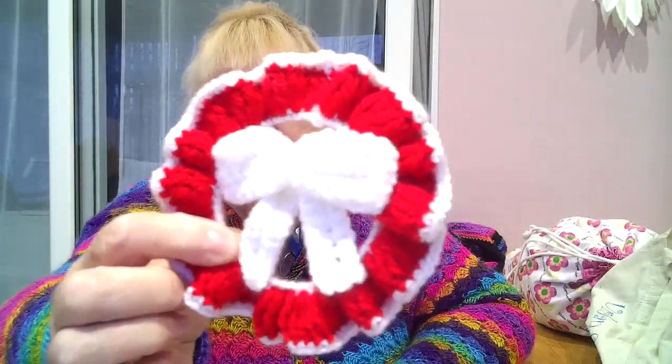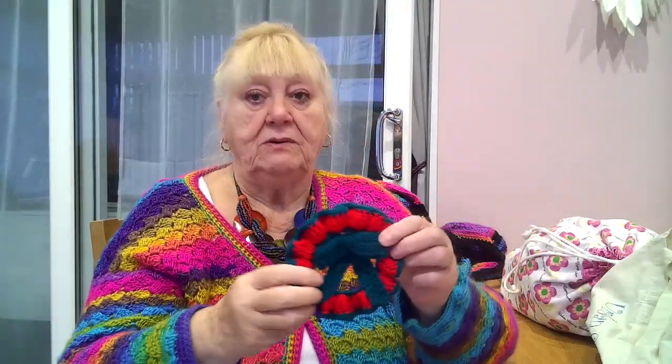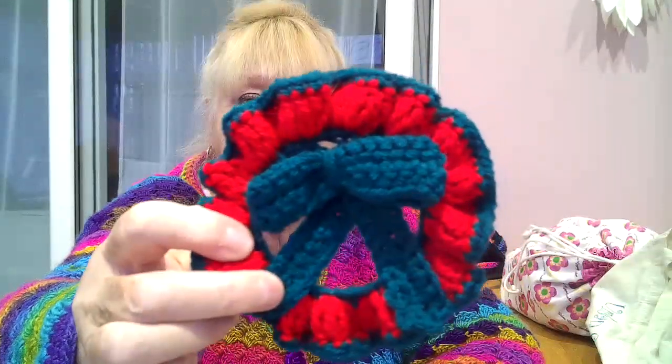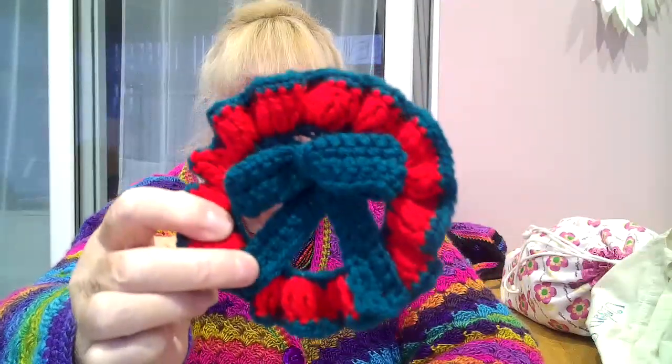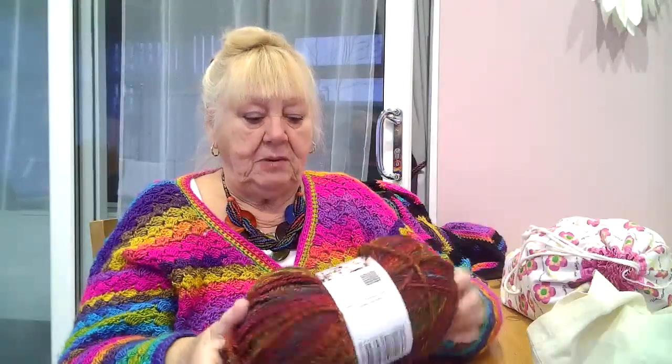That one is a red one with a white bow. And then this, I think, is my favourite — I don't know why, but it is. It's red with green. I think this one looks like Christmas. Anyway, that's what I'll be making — I'll be using the bangles up. And I also, when I was on the market, bought this lovely yarn.